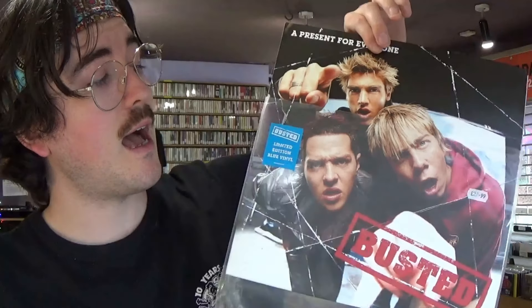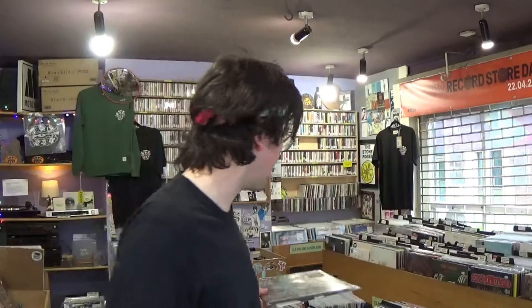Something I'd like to see record companies do more of — and Busted lead by example here — is ship records in a plastic protective outer sleeve with the hype sticker on the front instead of shrink wrap. There's no need for shrink, it helps the environment because you're not throwing plastic away, and you don't need to buy a separate outer sleeve. Here's another new release coming out Friday that does the same thing. That's what I'd like to see from record companies in the future.